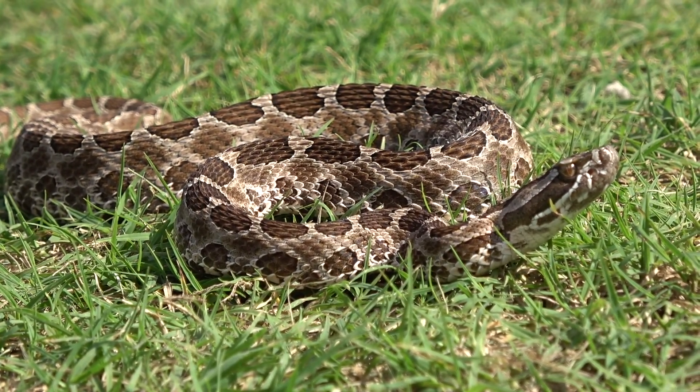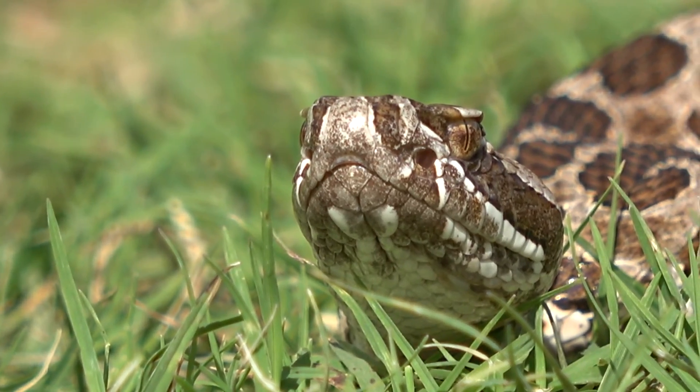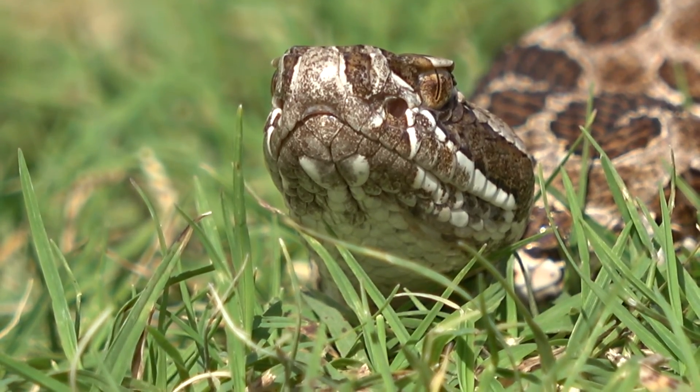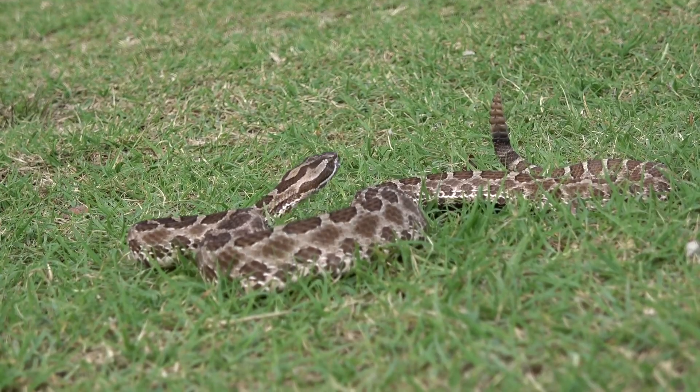It's a good find for today — I didn't expect to see one of these guys. Generally if I see them, I see them on the road at night.